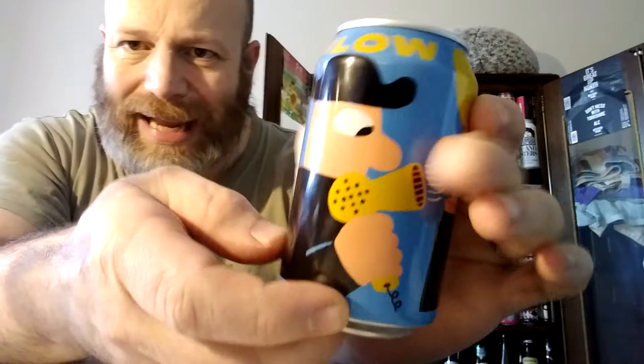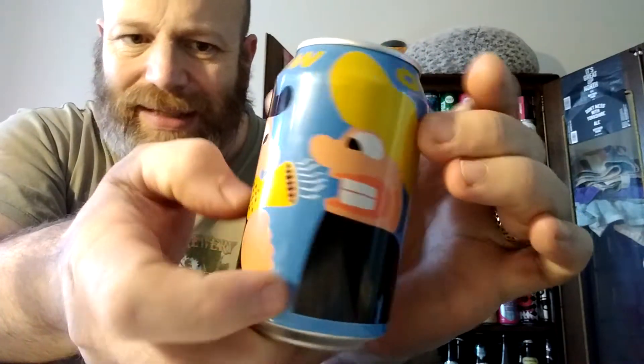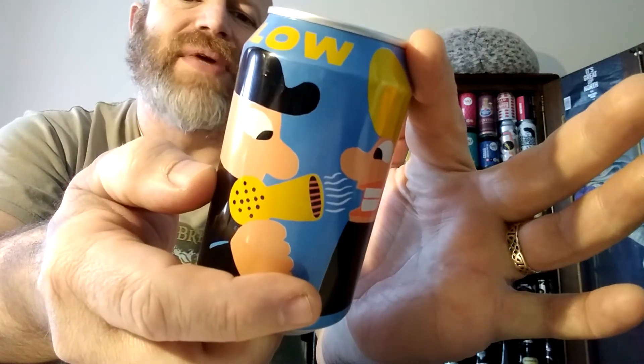Super smashing, great, great looking can — that Mikella artwork, it's fantastic isn't it. This is coming in at 6% ABV.